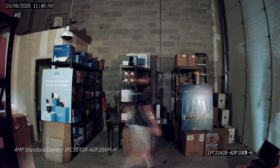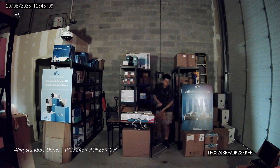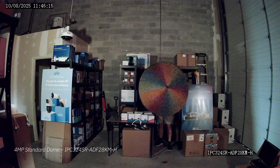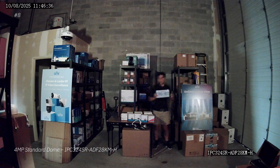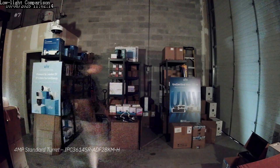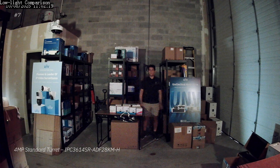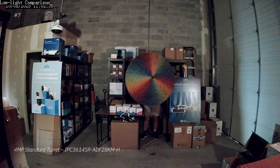Next up, we have the 4 megapixel standard dome camera. This one is very similar to the previous camera — maybe just a little bit brighter, very fine, great detail. Then the 4 megapixel standard turret — pretty much the same in terms of low light performance as the 4 megapixel dome camera.